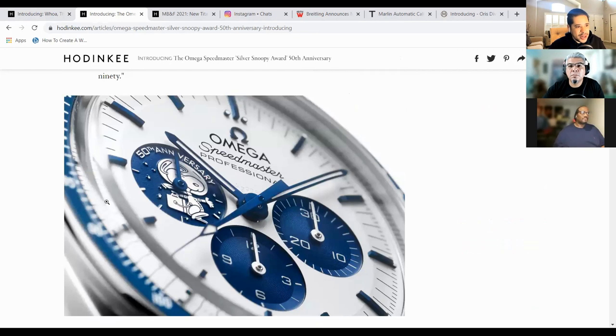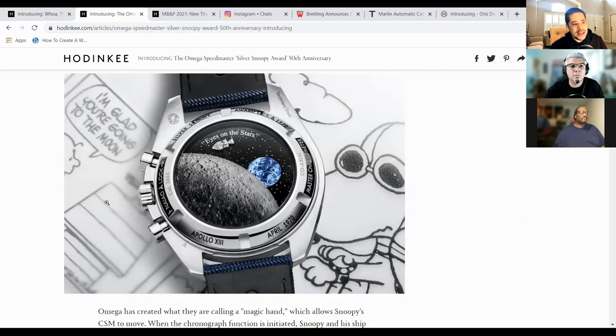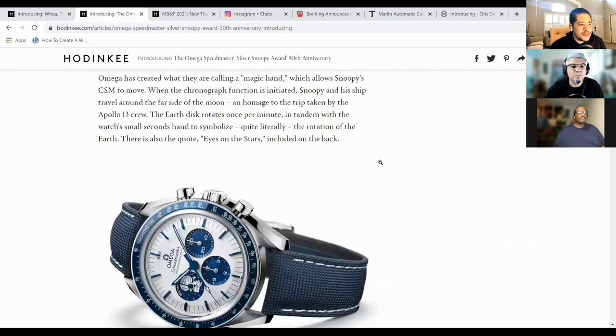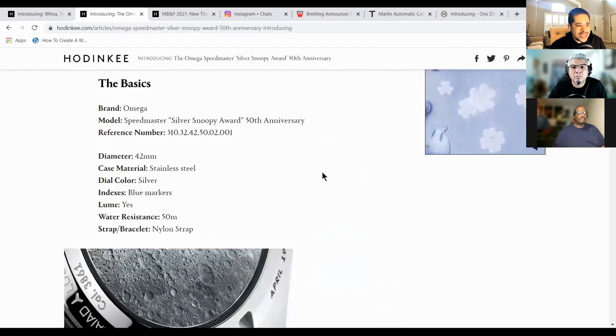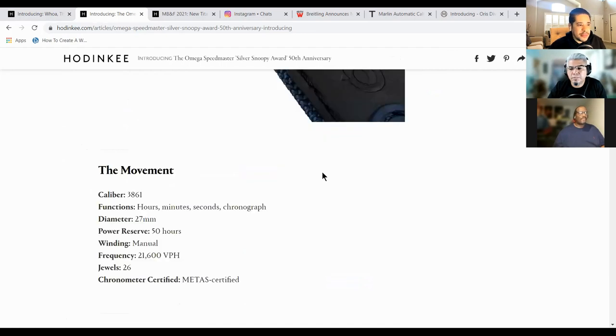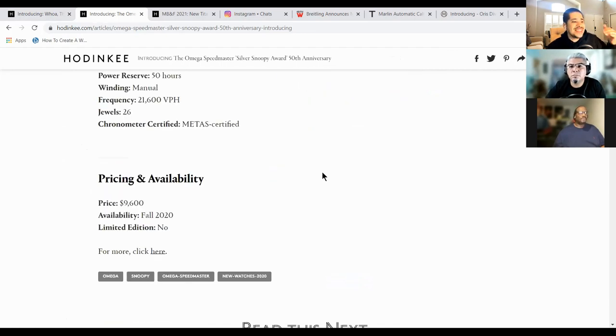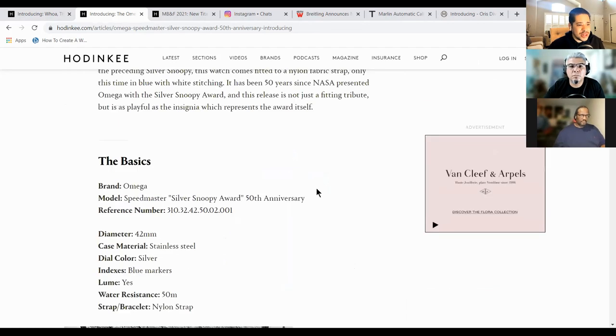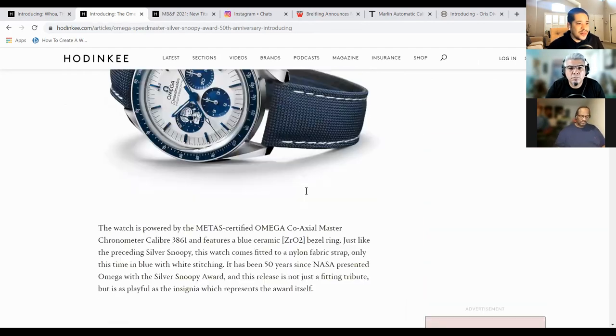You could see Snoopy on the dial, jumping for joy. One of the cool things that surprised a lot of people was the case back. When you activate the chronograph, the little spaceship goes from one side of the moon to the other side of the moon. I believe it takes 14 seconds for him to go across. If I could get my hands on this and actually have it in my collection, it will be beautiful. It was $9,600, but impossible to get. They're all pretty much allocated for years. I obviously tried to go to the Omega store and get one and I couldn't.